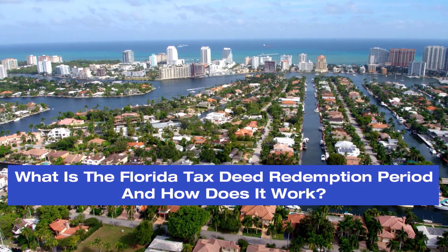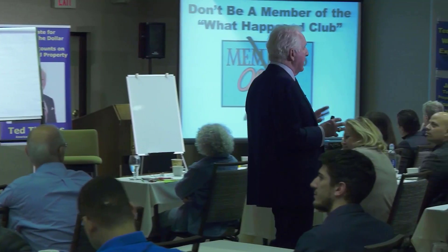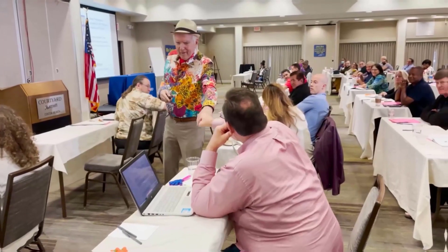What is the Florida tax deed redemption period and how does it work? Welcome back. There's plenty of confusion when it comes to tax deeds and tax lien certificates in Florida. Let's see if we can clear some of it up and make a step-by-step process so you understand it.